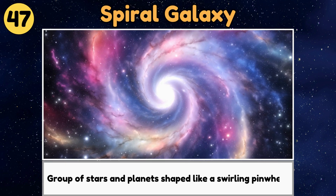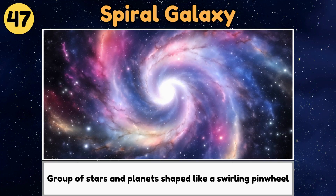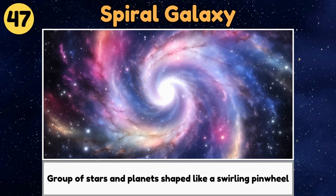Spiral Galaxy. A spiral galaxy is a big, beautiful group of stars and planets shaped like a swirling pinwheel.